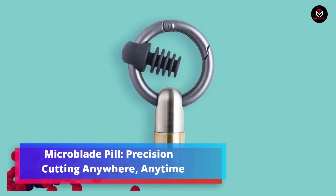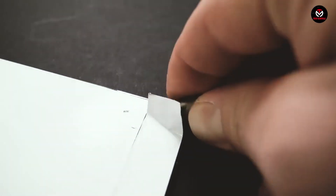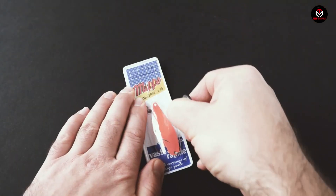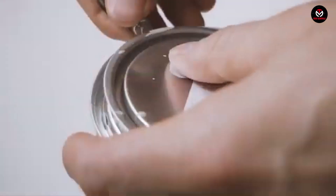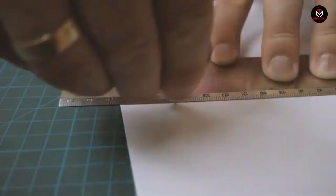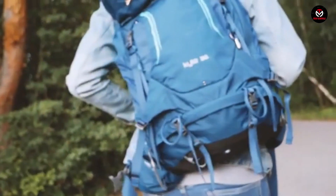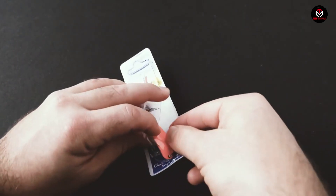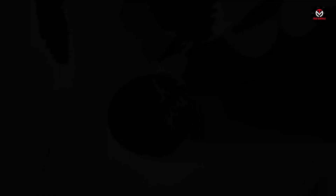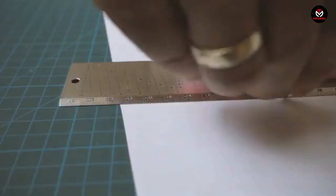The Microblade Pill offers precision cutting anywhere, anytime. Crafted from durable titanium, this versatile cutting tool is built to last a lifetime. This tiny but powerful blade can effortlessly handle tasks like opening boxes, cutting paper, or even stripping wires. The blade maintains its sharpness with proper care, thanks to its construction from aircraft-quality titanium. Compact enough to fit in your pocket, the Microblade Pill is available on Amazon for just $6.99.